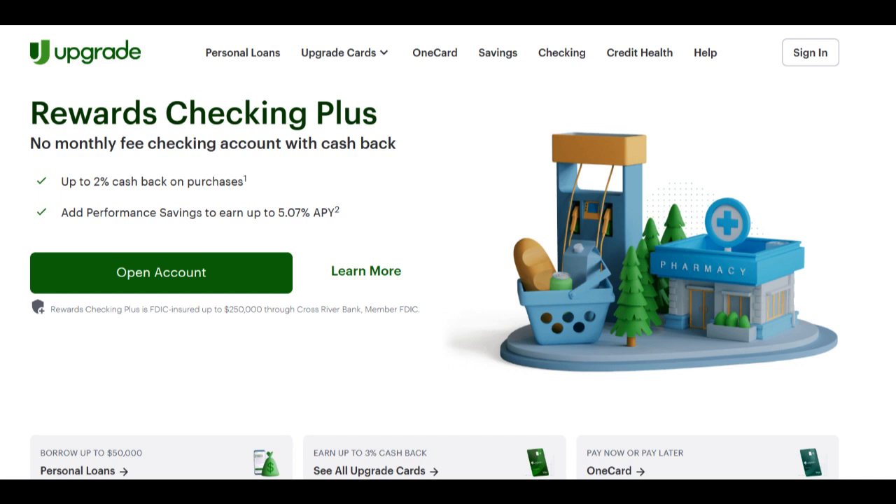Additionally, borrowers should approach vehicle financing with caution and responsible financial management. While Upgrade Car Loan simplifies the car buying process, it's important to avoid additional debt accumulation while making payments on your car loan to ensure your overall financial well-being.